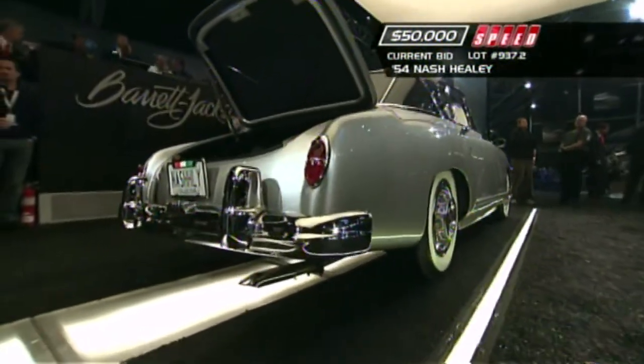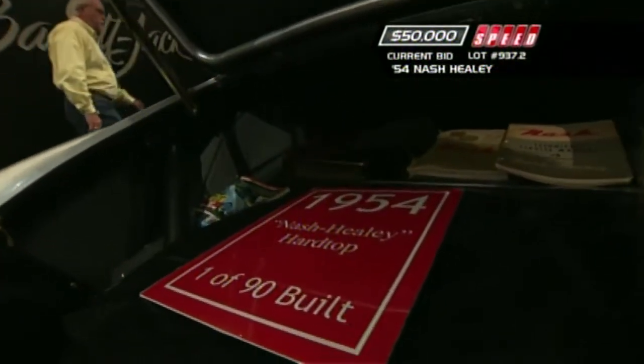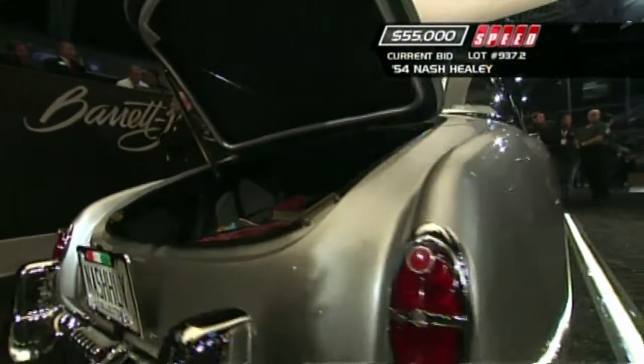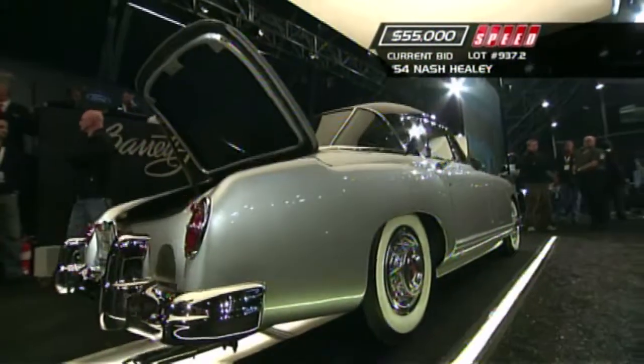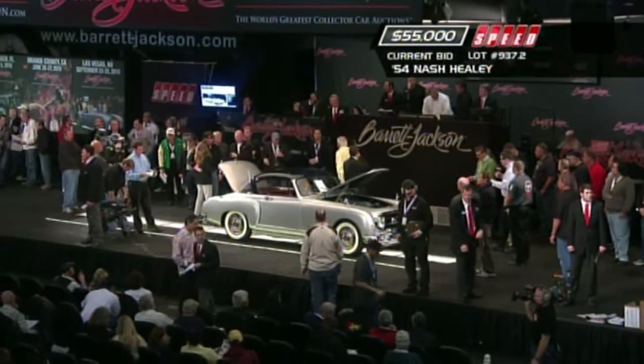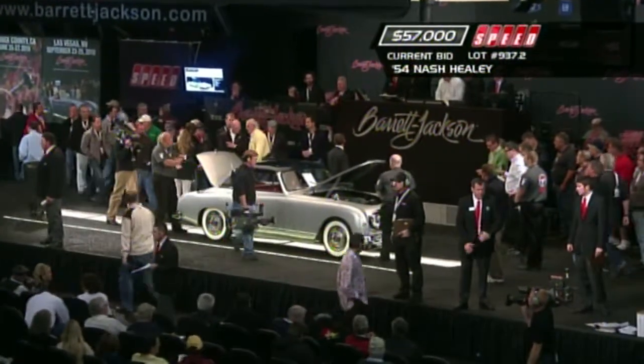This is the body style that came out in 1952, and this one shows very well. You can see all the documentation in the back, all the manuals, all the materials in the side. I haven't seen a lot of these, but this one absolutely looks beautiful on stage. Like the Nash Metropolitan of a similar period, these cars were built in England.